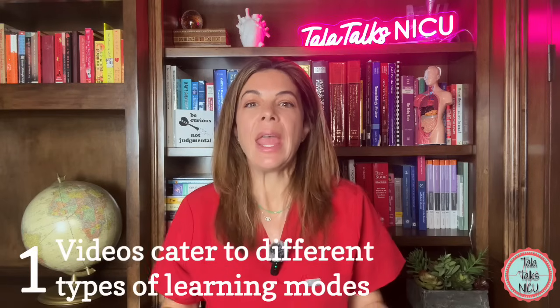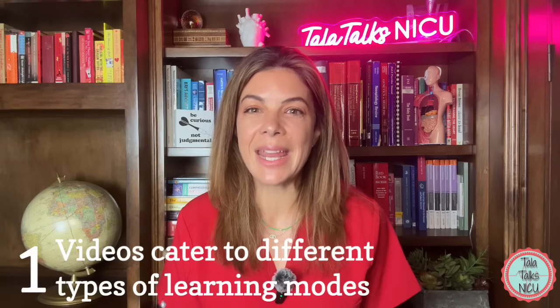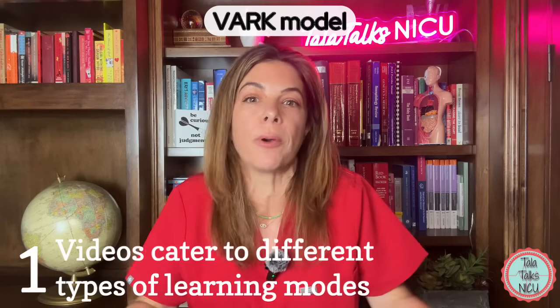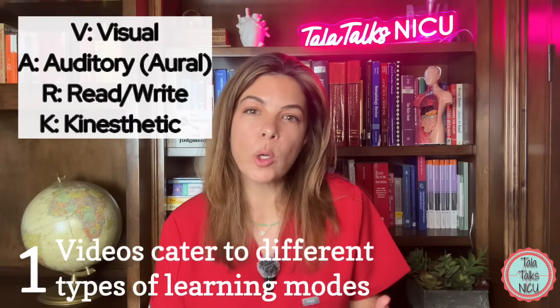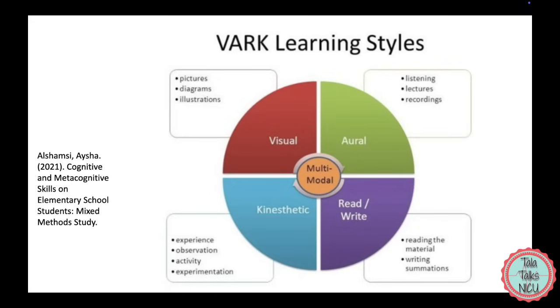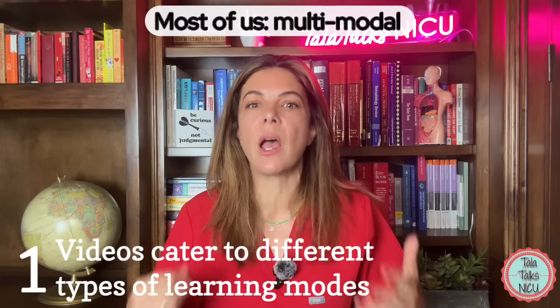One: they can cater to different types of learning modes. We all have different preferences in how we assimilate and process information. In 1987, Neil Fleming came up with the VARK model of learning, which identifies how each individual prefers to learn. The four types are Visual, Auditory, Read/Write, and Kinesthetic — which means you like to learn through activities like field trips, work activities, and case studies.